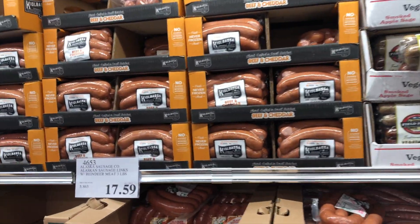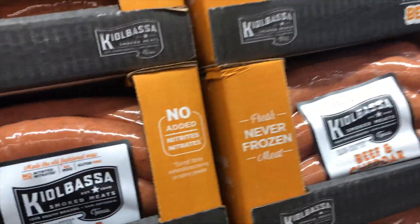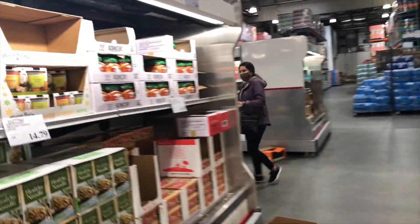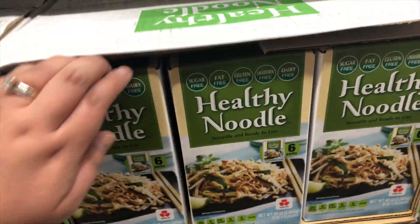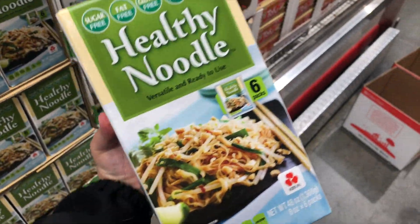Looking for the beef and cheddar right here — these are really good. And then I'm going to get healthy noodles. I heard they're good and I'm kind of on a diet, so we'll see how these are. Healthy noodles — I'll let you guys know how these are.